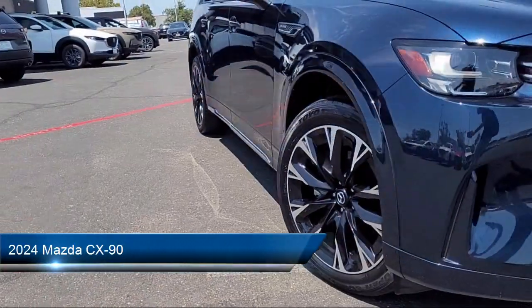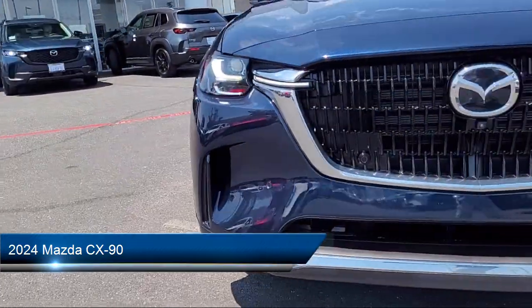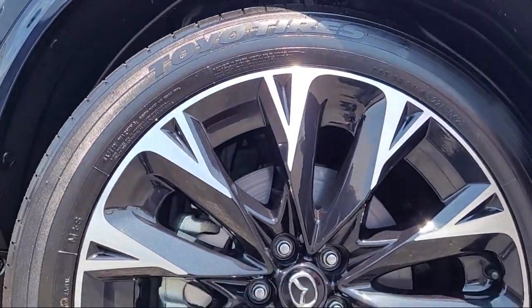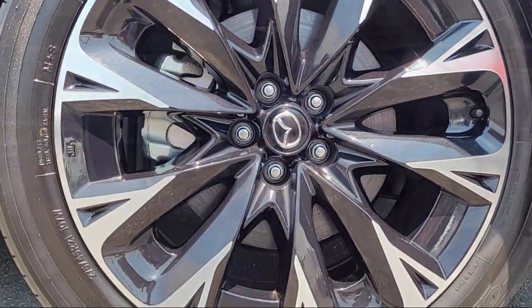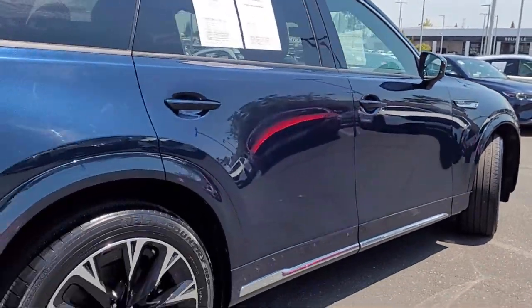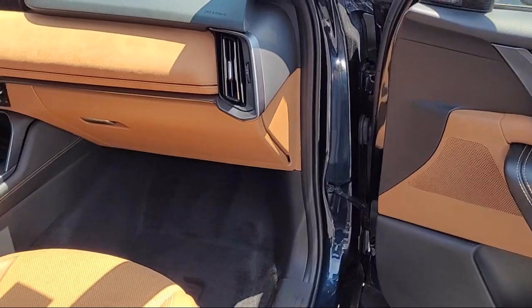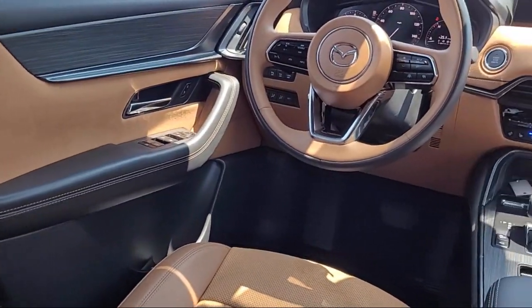It comes equipped with a leather steering wheel with auto tilt-away, third row seating, heated rear seats, ventilated rear seats, homelink, rain-sensitive windshield wipers, steering wheel controls, keyless entry, alloy wheels, rear spoiler, and has less than 10,000 miles on the odometer.